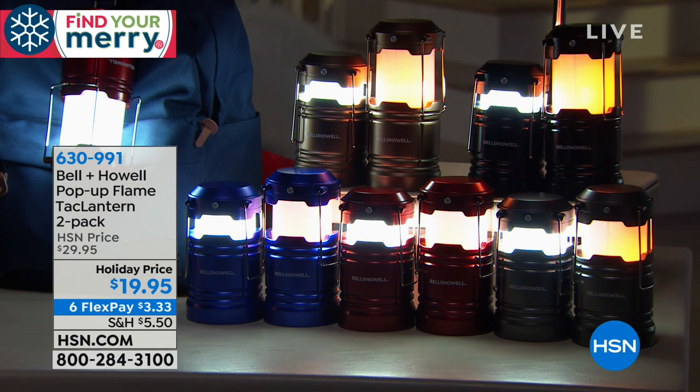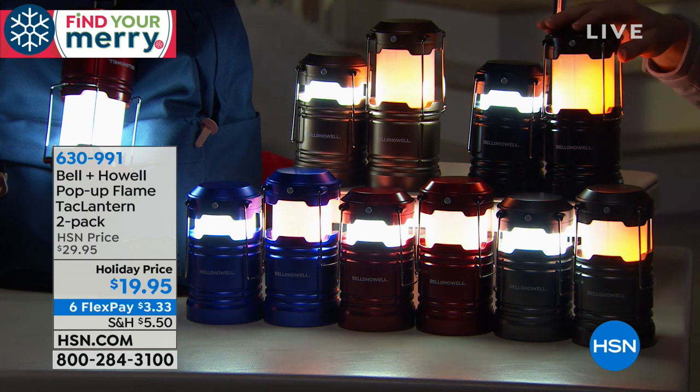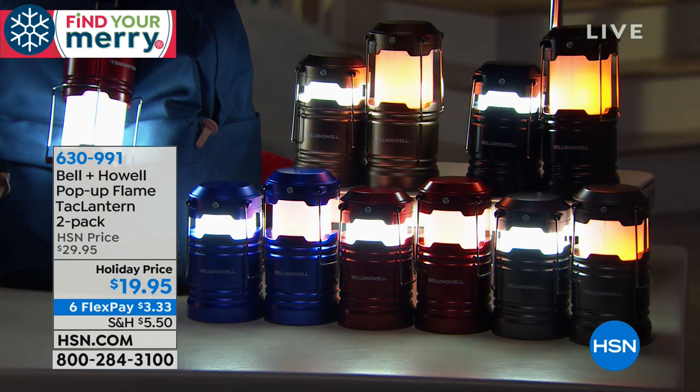Let's bring the lights down because Lou is here to show us the Bell and Howell Pop-Up Flame Tack Lantern 2-Pack. They're incredibly practical if your power goes out or if you know somebody that likes to fish, hike, or camp. They have the regular light, but you can also make it flicker and have amazing ambiance. It's like a warm fireplace glow. This is a two-pack today on a special holiday price of $10 off — $19.95 and only $3.33 on Flex. Choose black, copper, pewter, red, or blue. They come individually boxed.